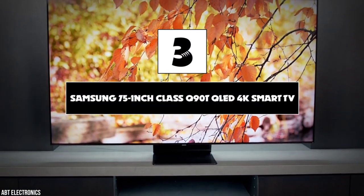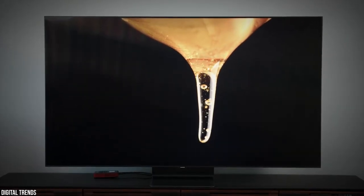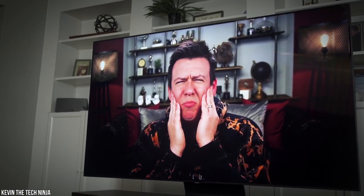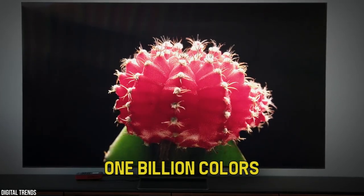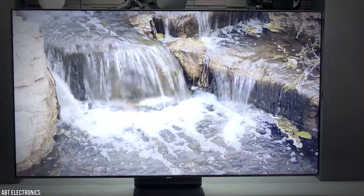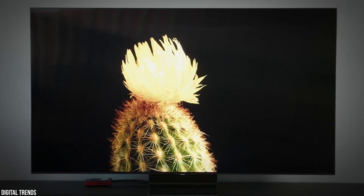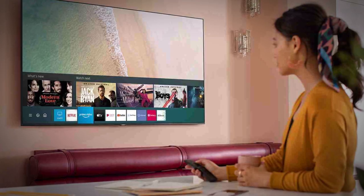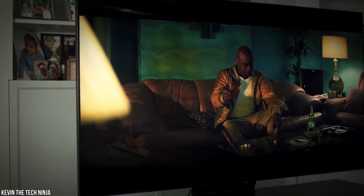Number three: Samsung 75-inch Class Q90T QLED 4K Smart TV. The Samsung Q90T may sport a high price tag, but it also sports quite a few awesome new features and technology. The QLED panel has full array backlighting with local dimming zones for enhanced contrast and detailing, as well as the ability to produce over 1 billion colors for one of the most vivid pictures available outside of OLED technology. The Q90T has a sensor that monitors ambient lighting and automatically adjusts picture settings for an optimal viewing experience in any environment. It also features an anti-glare coating and ultra-wide viewing angle, so you can enjoy your favorite shows and movies no matter where you sit. The multi-speaker array uses object tracking sound technology and Dolby Atmos to produce 3D virtual surround sound for a more immersive cinematic experience.